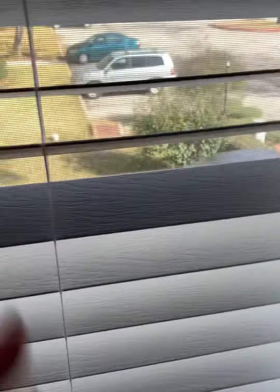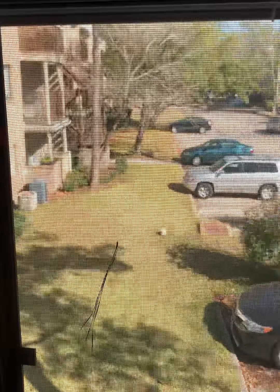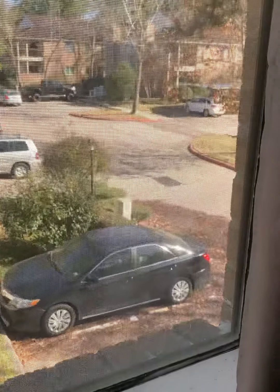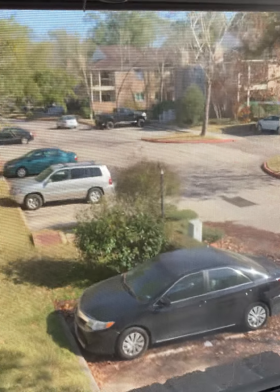And then the laundry room here — it's got some shelves and he's keeping his food in there as his pantry. There's your washer and dryer. It's a good-sized laundry room.